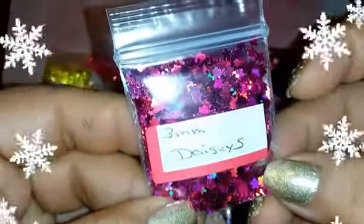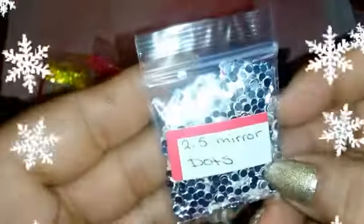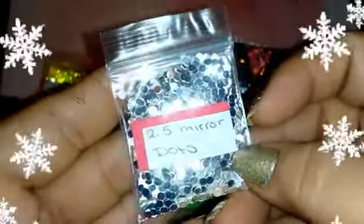Oh, these are cute — these are 3mm daisies! I think she gave me all the daisies! We have daisies in turquoise, daisies in pink, daisies in orange. We have the daisies in silver — oh, like a holographic silver, can you see that? And then we have these dots and mirrors — super cute!